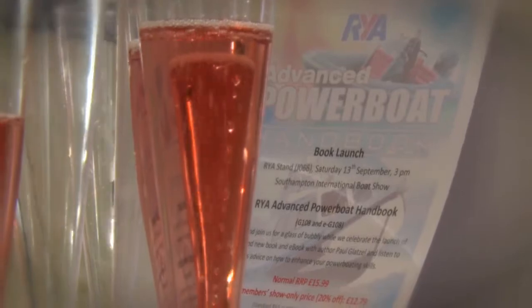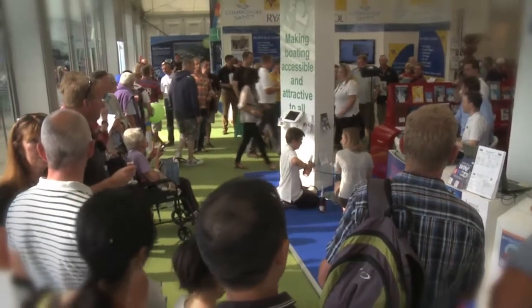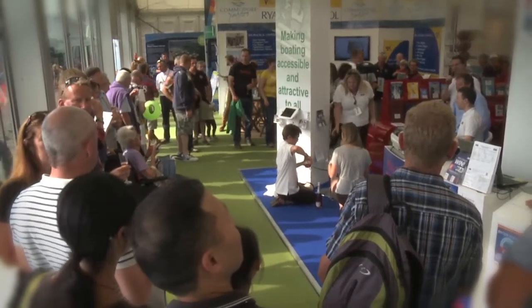We're here at Southampton Boat Show to launch the R-Way Advanced Power Boat Handbook. The book aims at two fundamental markets: the experienced keen leisure users operating at the advanced level, and commercial users who are looking to operate commercially in a range of smaller to medium sized craft.